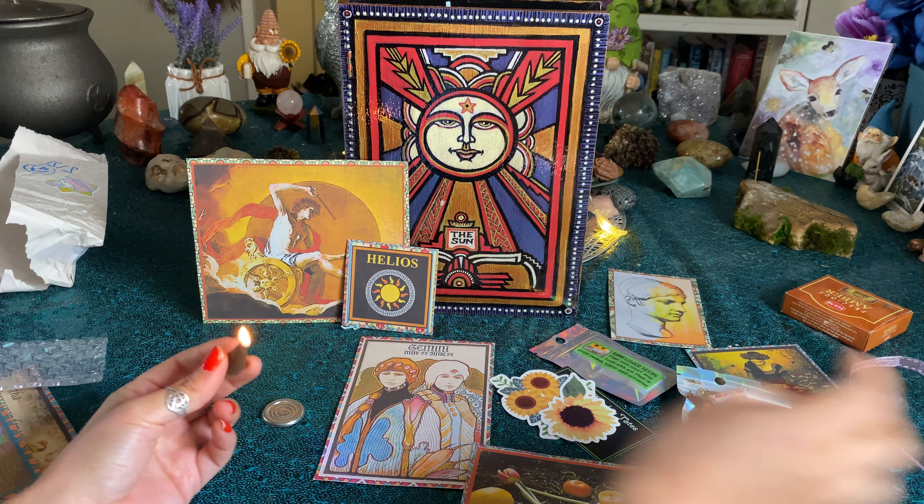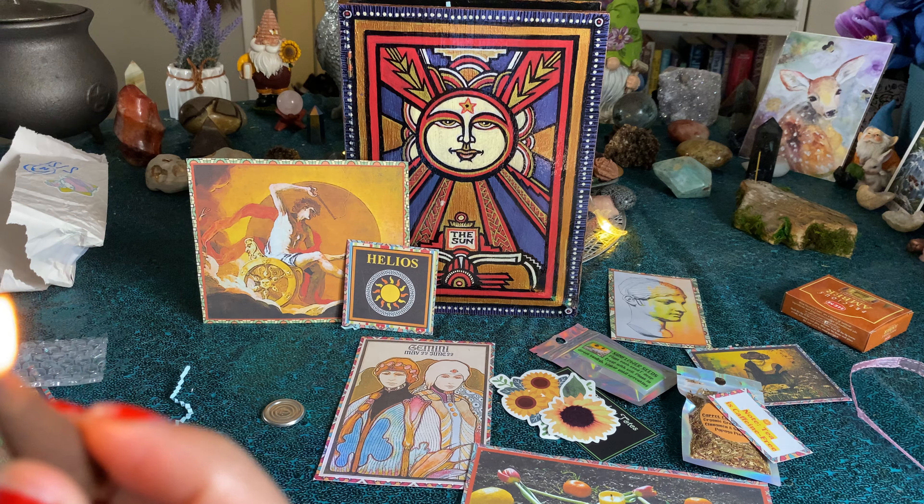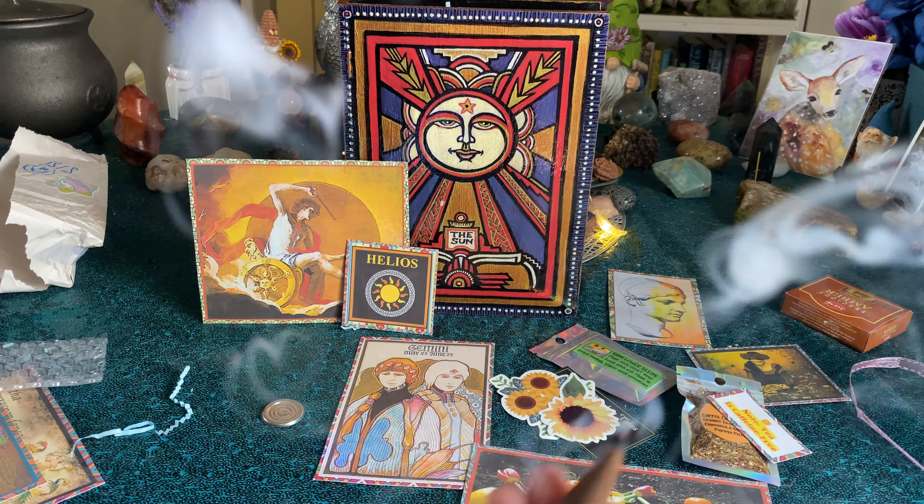Hopefully you guys are all going to have a beautiful solstice and get out in nature, play in the sun, harvest some goodies.